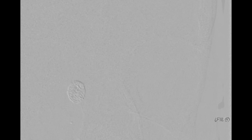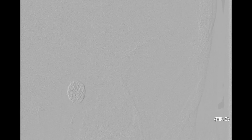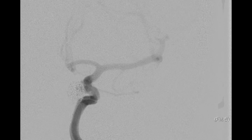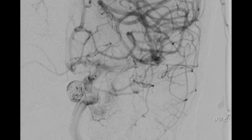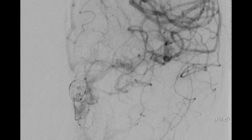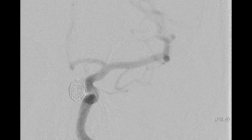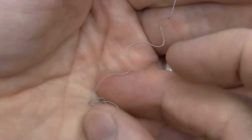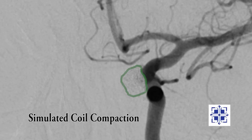Now this is after placing the second coil, and after the third coil, after the fourth coil, and this is after our last coil. One disadvantage of coiling is that the coils, being very soft, can compact. This can allow blood flow back into the aneurysm and months or years down the road allow the aneurysm to start growing again.